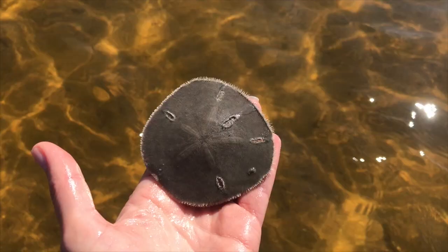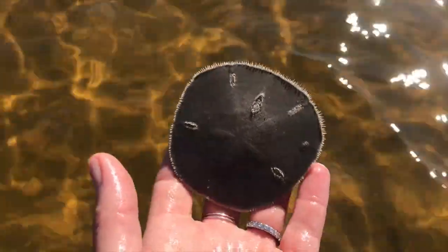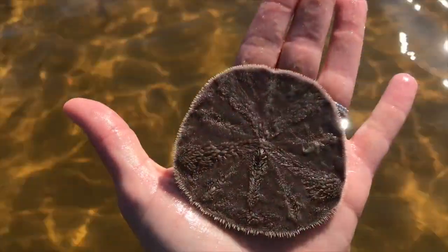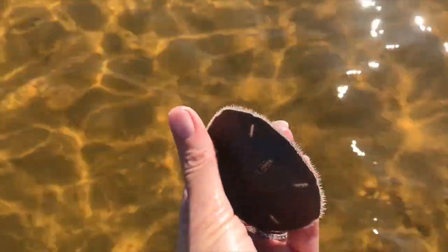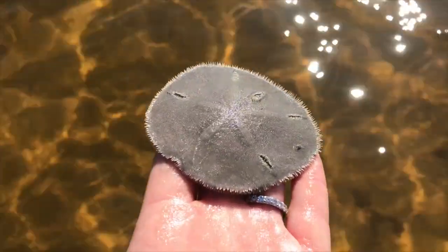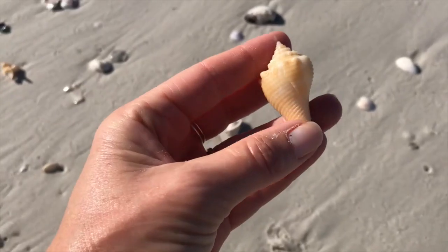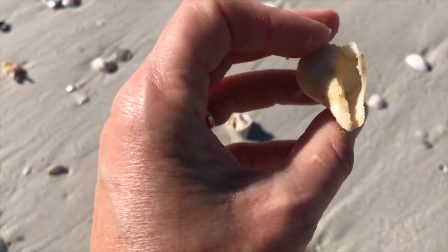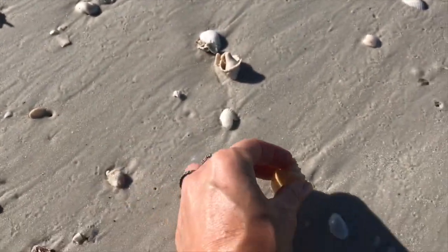If they look alive — this is from a different day, but I just wanted to illustrate — this is what a live one looks like. Don't ever take this home; that is alive and it needs to go back into the water. Back to Lover's Key. Here's another little Florida fighting conk, a little beat up — I'll leave that for somebody else.